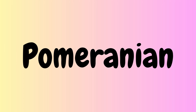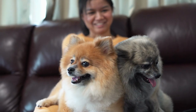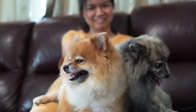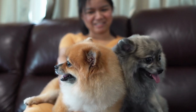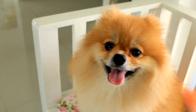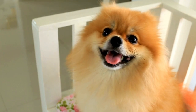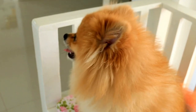The first Spitz breed is the Pomeranian. Originating from Germany, Pomeranians are known for their fluffy and soft coat, small size, and bold personality. They have a wedge-shaped head, erect ears, and a plumed tail that curls over their back. Pomeranians are outgoing and affectionate, making them popular as companion dogs.